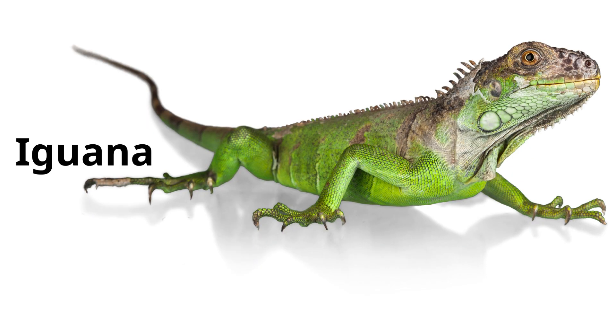Iguana. Iguanas are large lizards known for their impressive spines and ability to swim.